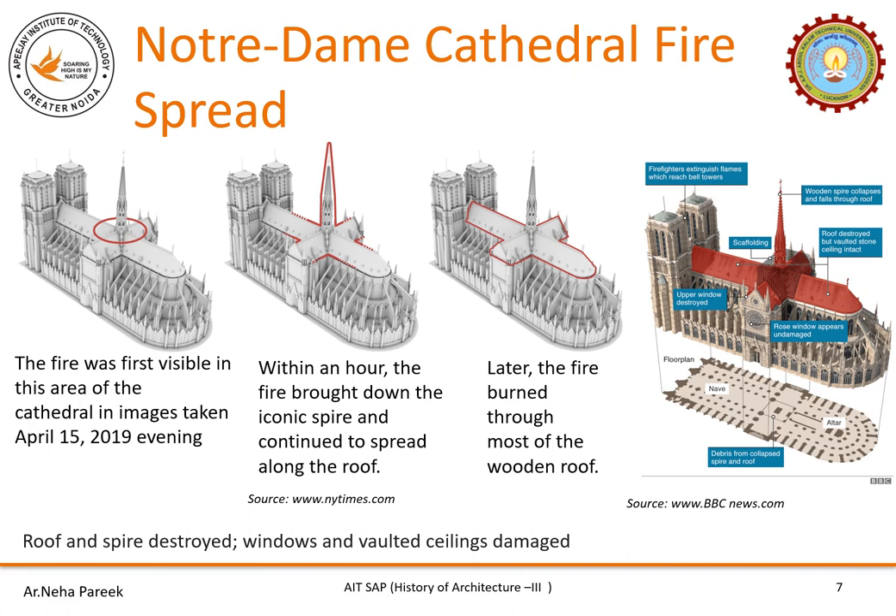An unbelievable and very distressful thing happened on 15th April 2019 evening. There was a fire in the spire of Notre Dame cathedral. Later, within an hour, the fire collapsed the spire and the roof — both were destroyed. The windows and the vaulted ceilings were damaged. The rose window and the two towers on the western facade are intact. The clerestory windows near the apse and touching the flying buttresses are also intact.